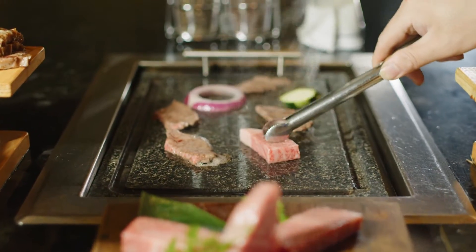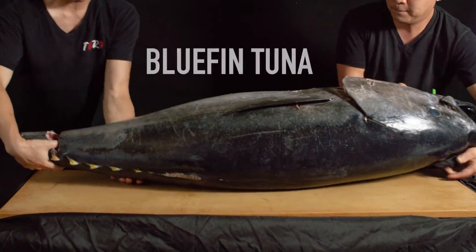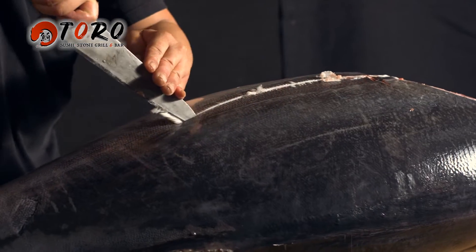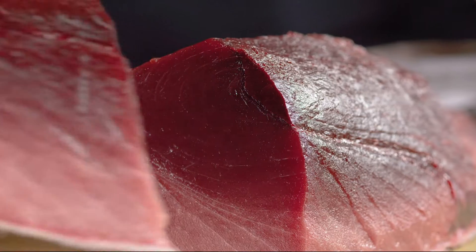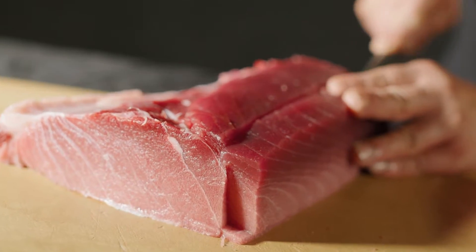The Taste of Nature. At Toro, we use bluefin tuna for sushi and sashimi. The meat is sweet and rich in oil.